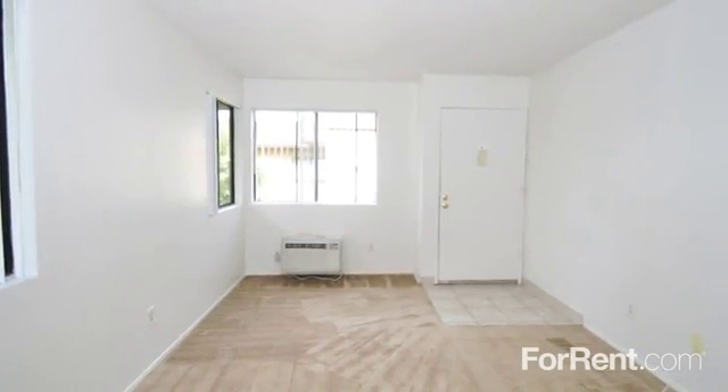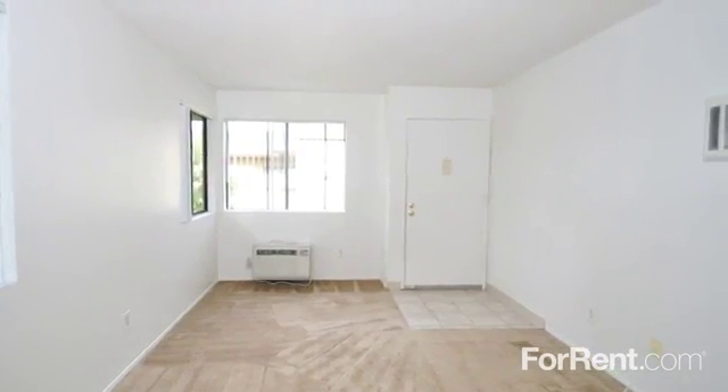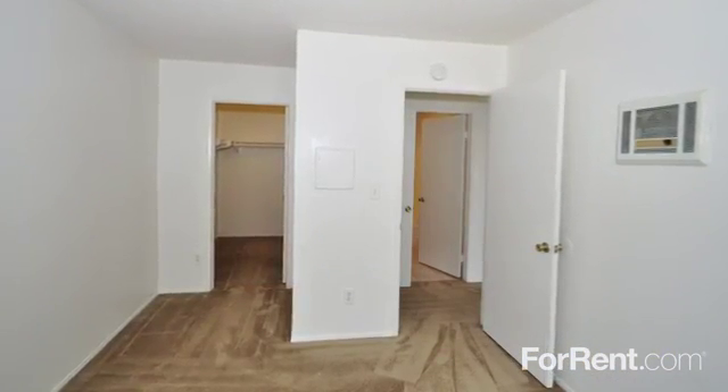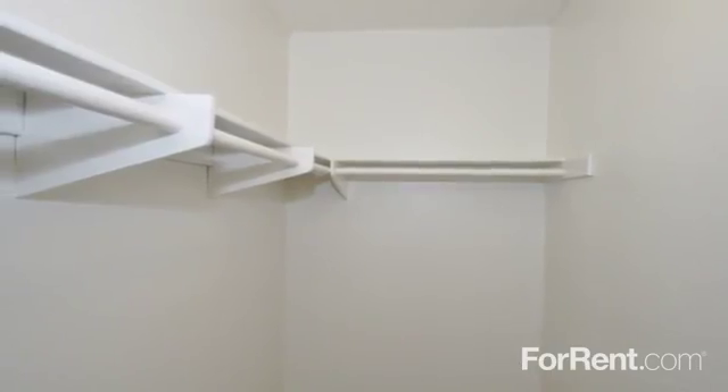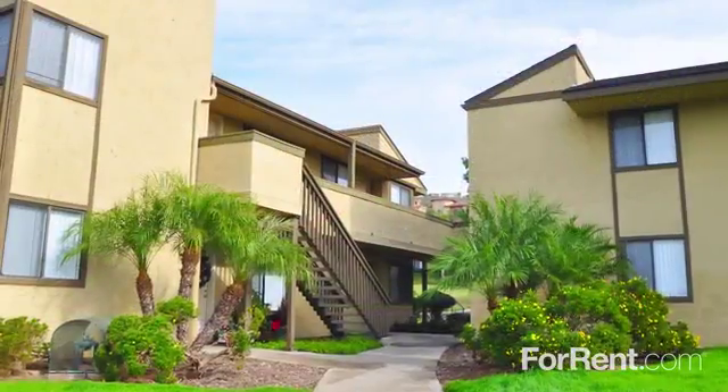Your living area provides the perfect setup for entertaining guests or just enjoying a cozy night in. Quiet, comfortable bedrooms boast wall-to-wall carpeting and spacious closets.